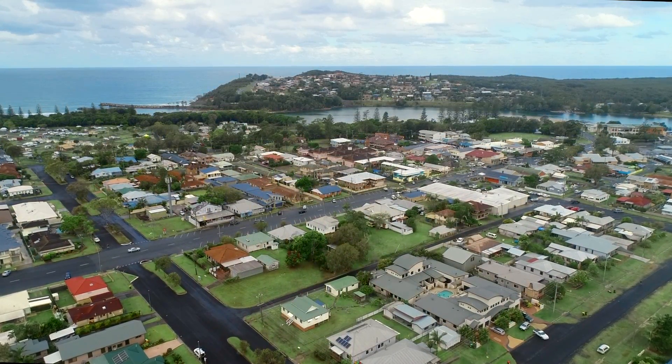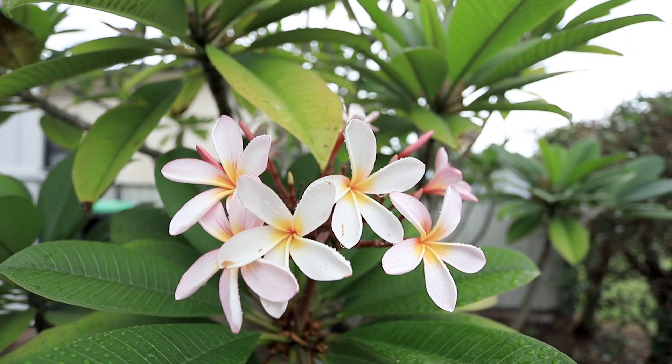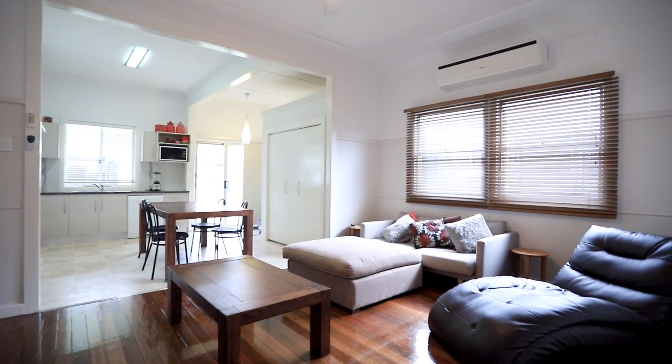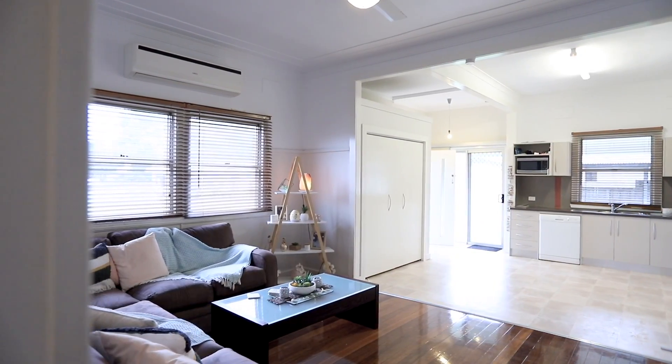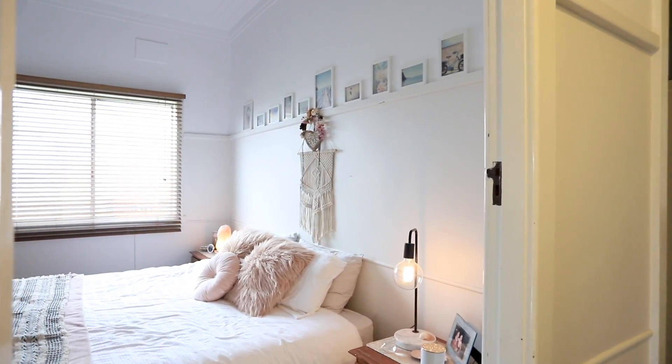Location and versatility are the hallmarks of this multifaceted property, which contains two adjoining two-bedroom units. Thoughtfully renovated, this property boasts all of the modern conveniences while paying homage to a host of period features including 10-foot ceilings and polished timber floors.